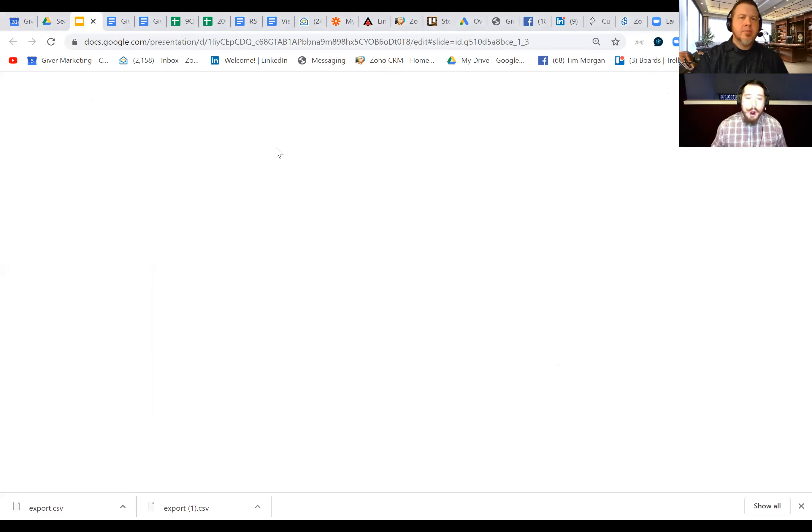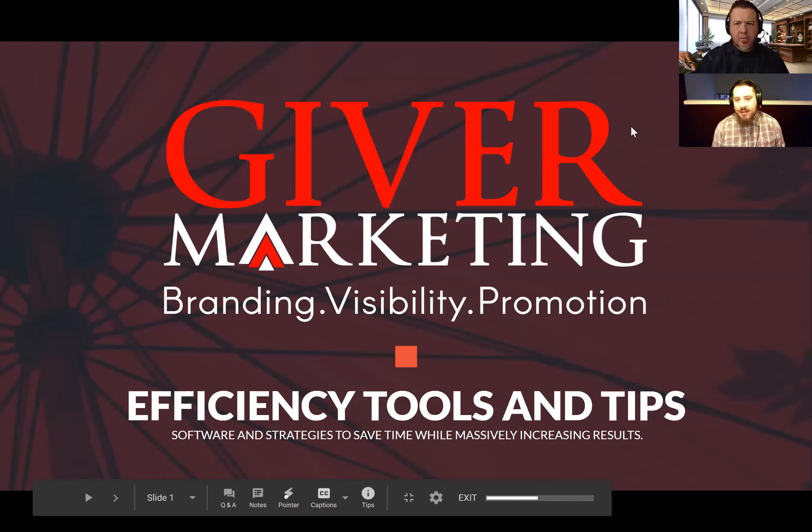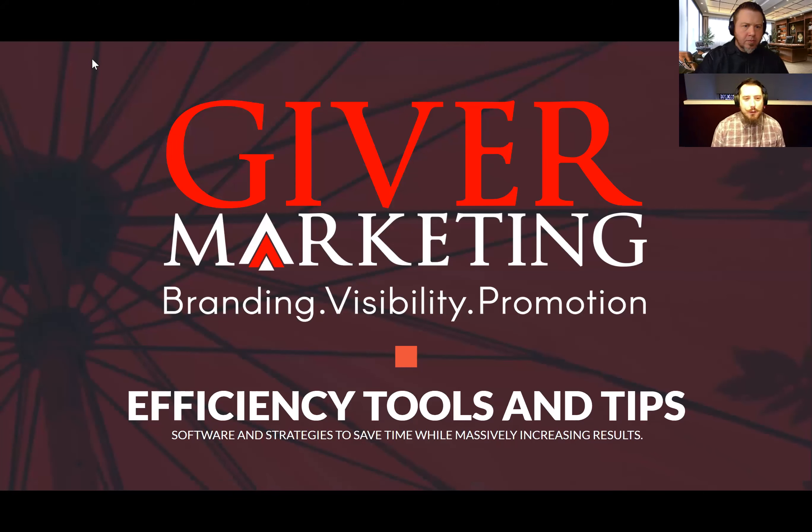Most of you know who Tim is. This is part of the Blueprint Masterclass monthly training — a different topic every third week of the month. We do a training on efficiency tools for marketing, which means ways you can increase the efficiency of your business, everything from invoicing to automation to do-it-yourself graphic design and a whole bunch of other tools that we use in our personal business life.